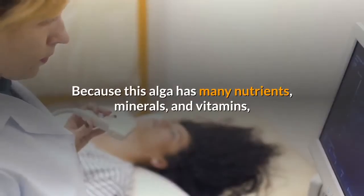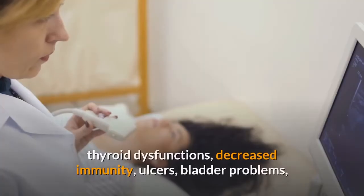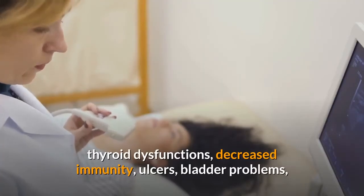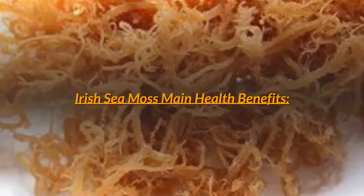Because this alga has many nutrients, minerals, and vitamins, it is able to help with other health problems such as lung disorders, thyroid dysfunctions, decreased immunity, ulcers, bladder problems, intestinal disorders, tumors, and glandular problems. Irish sea moss main health benefits.